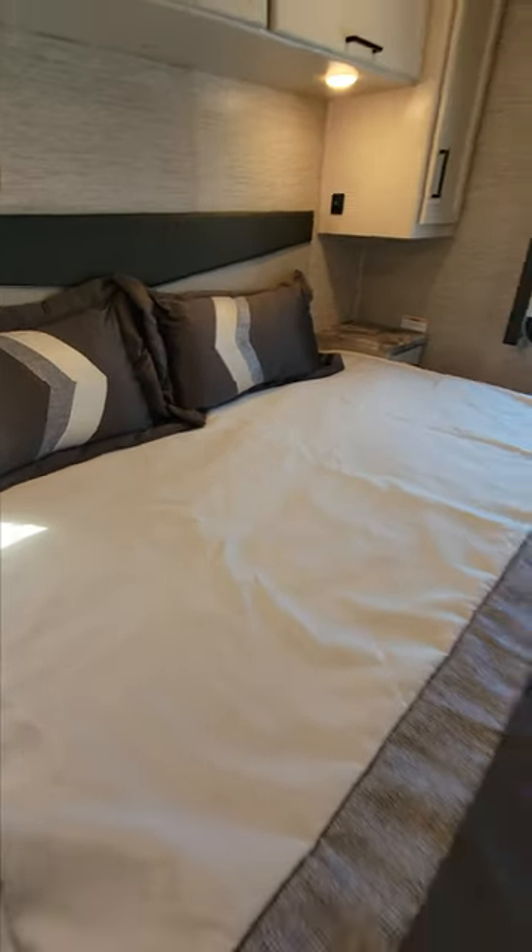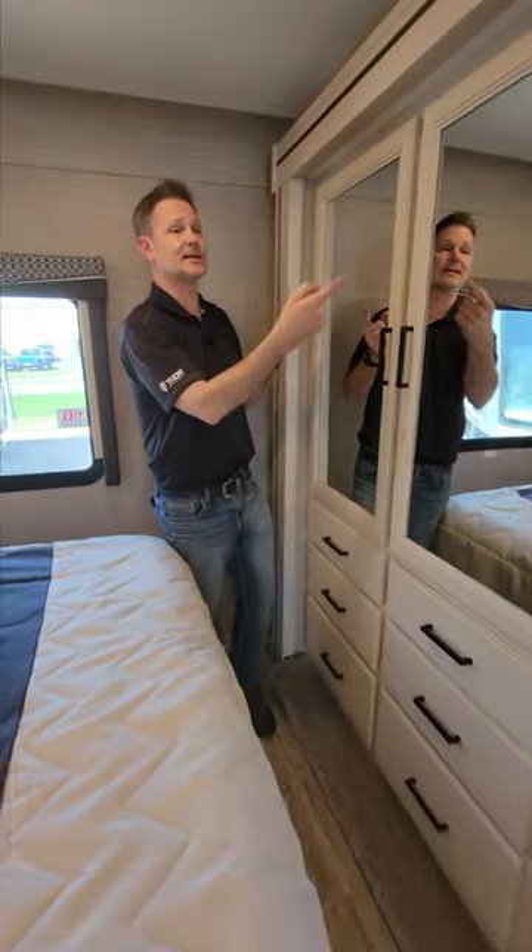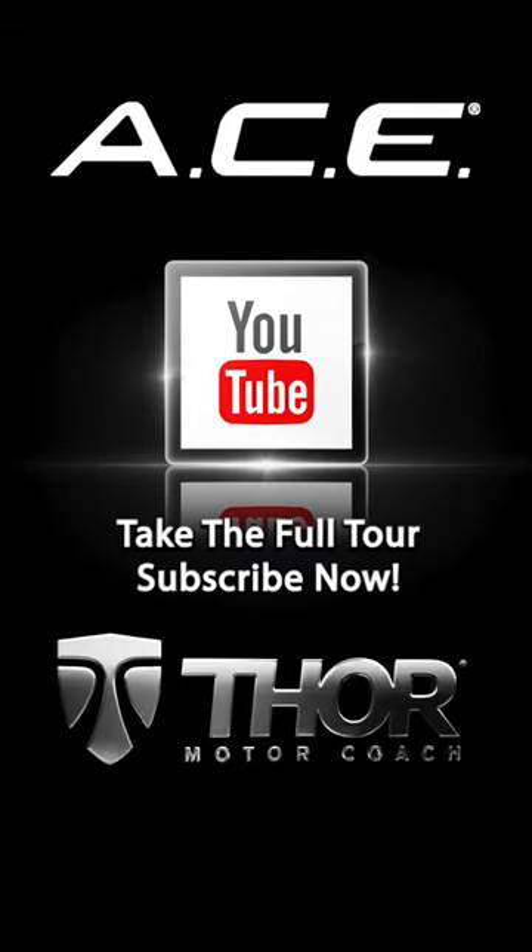King-size bed. A lot of storage. USB ports in the nightstand. A large dresser top. Plenty of closet space to take everything you need along on your adventures. Check out ThorMotorCoach.com or subscribe to our channel today.